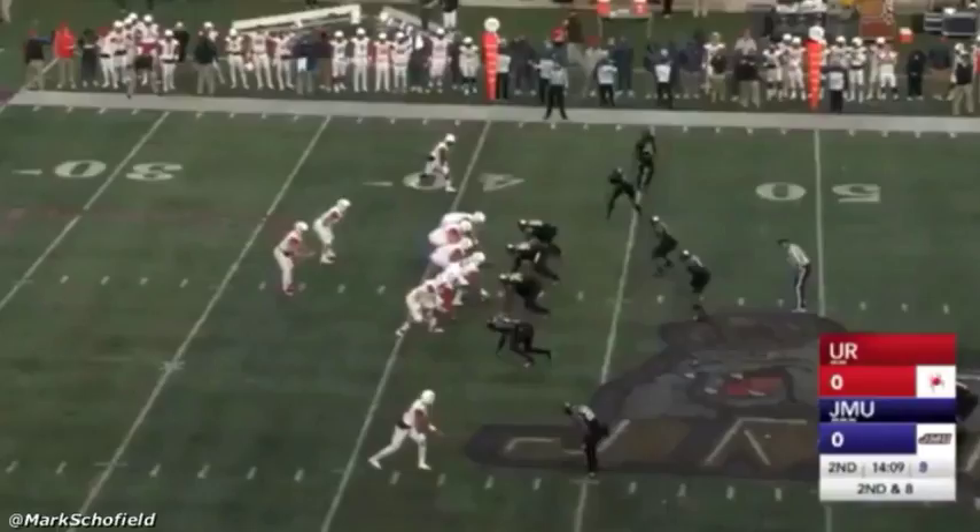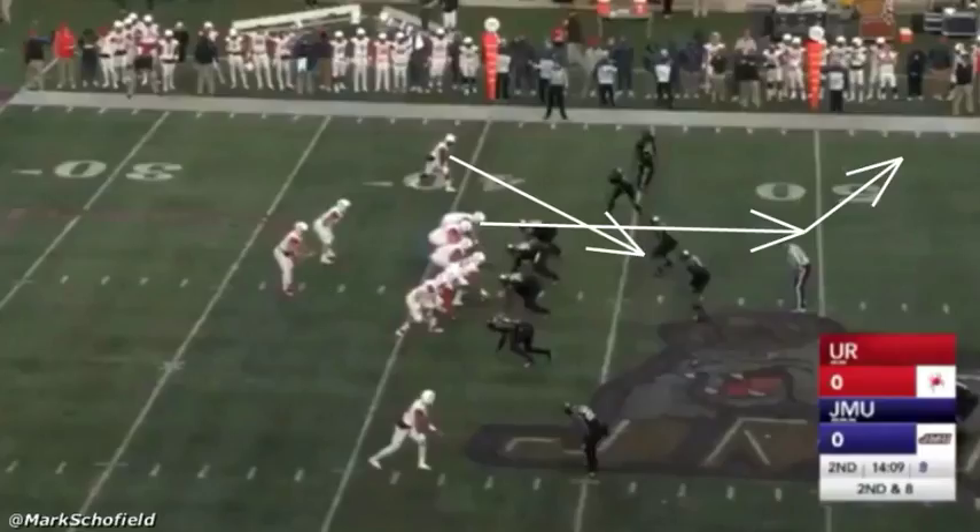This first play is a second and eight. The football is on the left hash mark. Lalletta is in the shotgun — he's primarily a shotgun/pistol quarterback but can operate under center. Richmond runs a spot concept on this play: the tight end will run the corner route, there's a spot route, and out of the backfield we get the quick flat route.